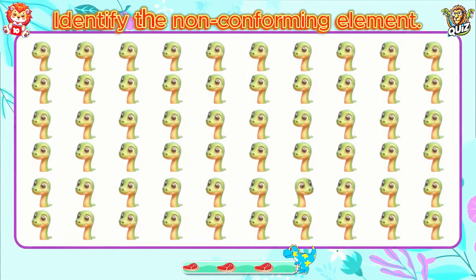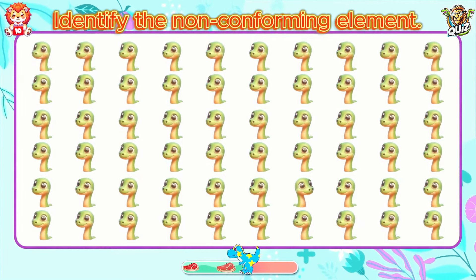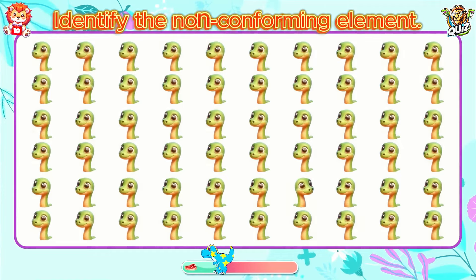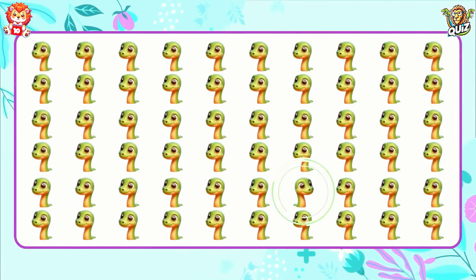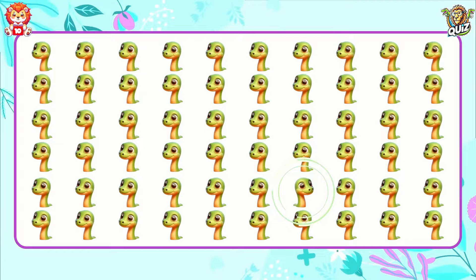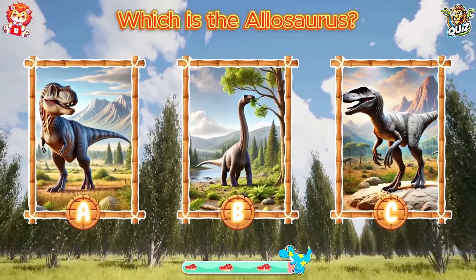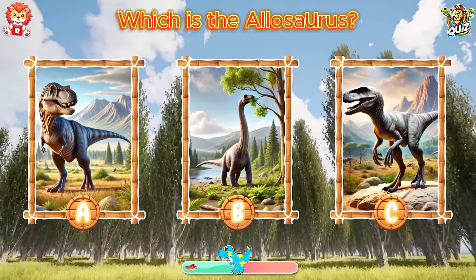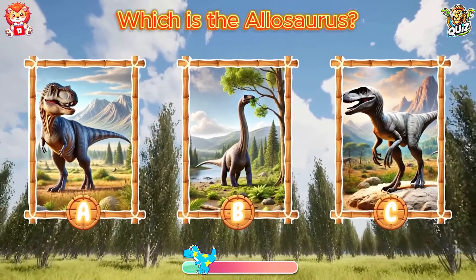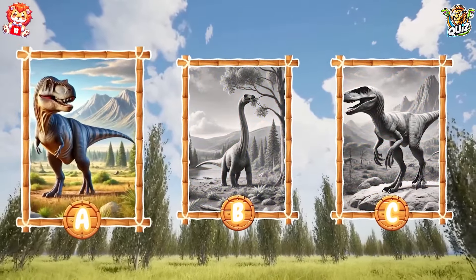That's pro level. Identify the non-conforming element. Your achievement is perfect. Which is the Allosaurus? Answer A is Allosaurus.